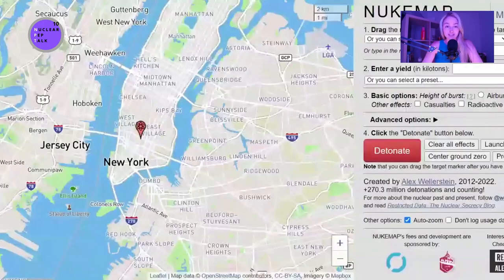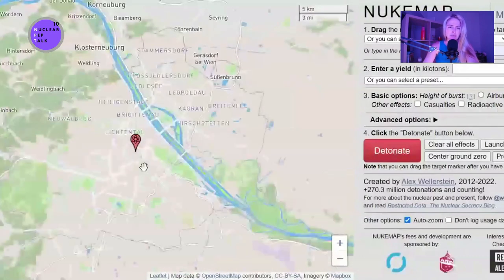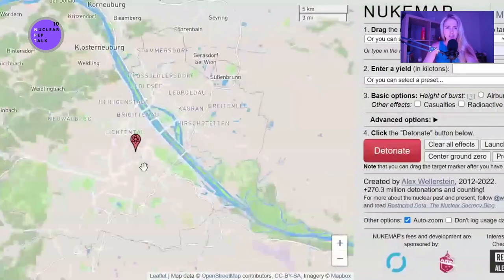Before I introduce our guest today, I'd like to show you something really interesting I found on the internet called NukeMap. Here you can model a nuclear explosion anywhere in the world with any kind of weapon. For example, I live in Vienna — let's type it in and go to Vienna. I live really nearby the city center, so somewhere here.